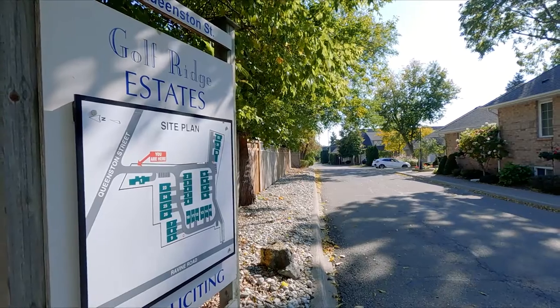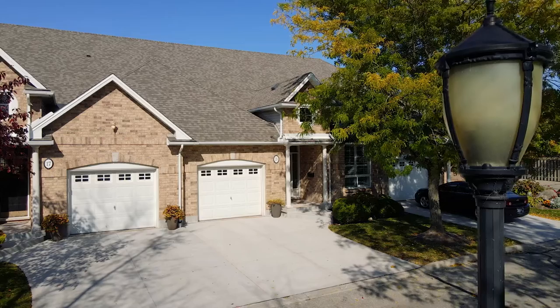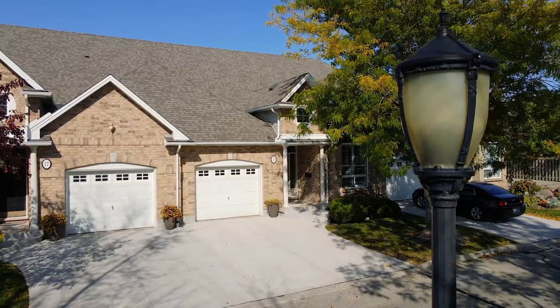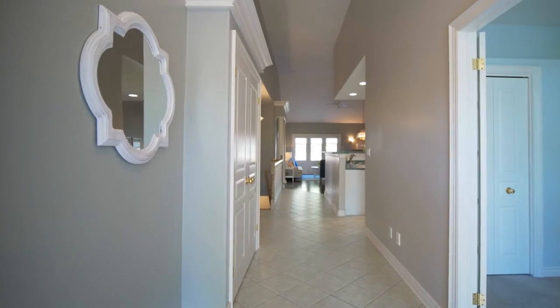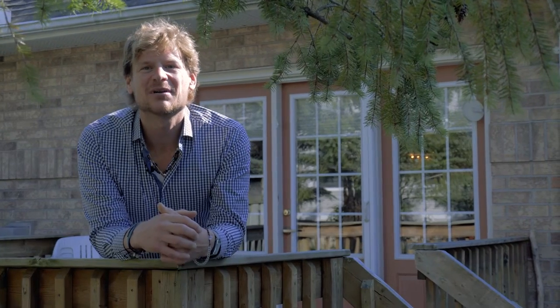This is 308 Queenstown Street, a 55-year-old plus community that was built for your active lifestyle. Welcome to Unit 18, a 1,500 square foot townhome bungalow that's finished top to bottom.